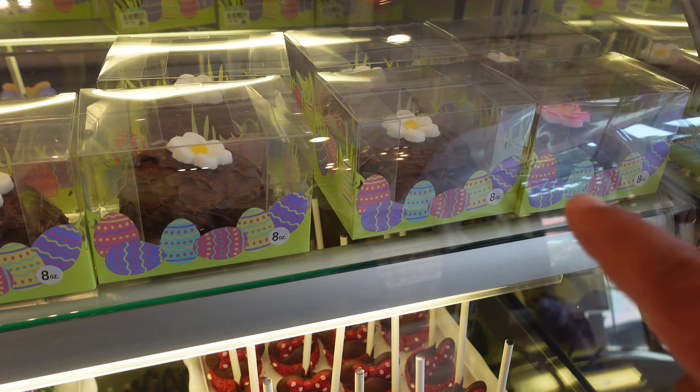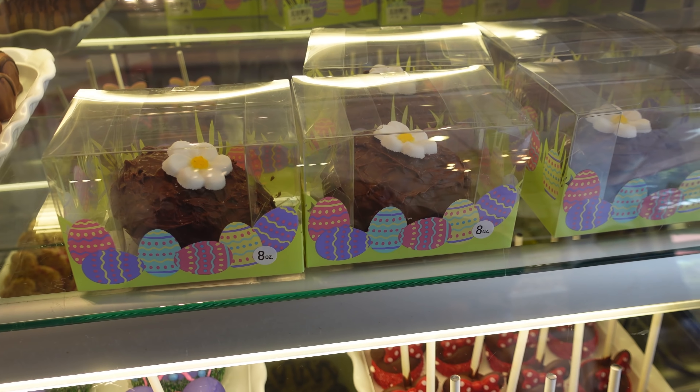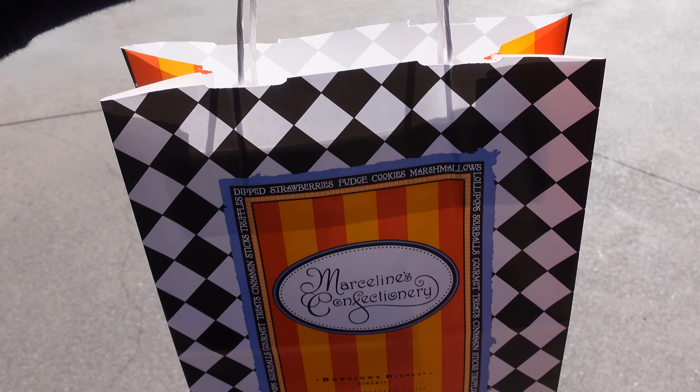Hey guys, welcome back to another video. Today we're back at Downtown Disney, and remember how yesterday they didn't have those cupcakes that I wanted to show you guys at Marceline's? Well, I think we're gonna go try again and hopefully they have them in stock today.